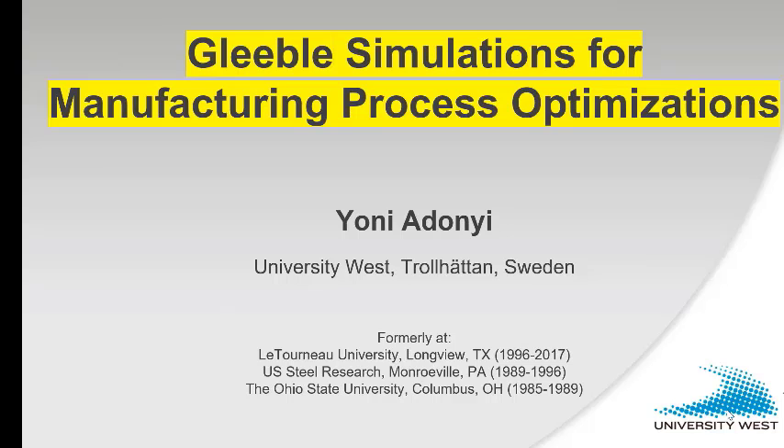Hello everyone. My name is Jani Adoni and I will talk today about GLEEBEL simulations for manufacturing process optimizations. I currently work at University West in Trollhättan, Sweden, in Joel Anderson's group. He presented a couple of months ago some work on GLEEBEL heating in developing different superalloys. Formerly I worked at LeTourneau University in Longview, Texas, as well as USDA Research in Pennsylvania, and I did my PhD at Ohio State. My work with GLEEBEL goes back to 1986 or 1987 when I first saw my first GLEEBEL.